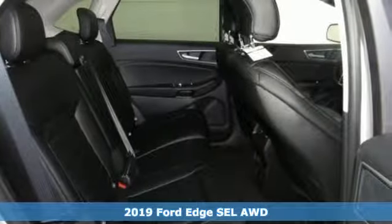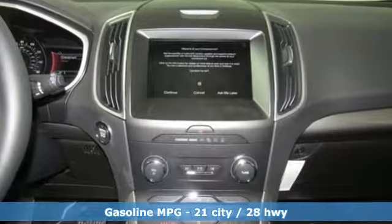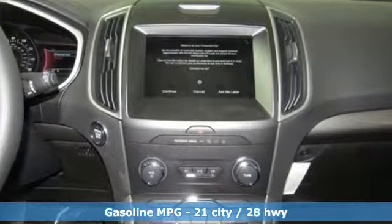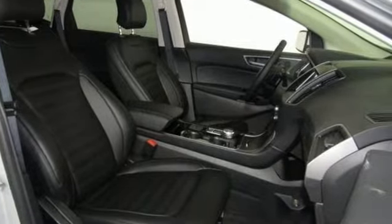It comes with all the amenities you need: streaming audio, power heated mirrors, dual zone climate control, rear parking sensors, doors and push button start proximity key, and voice activated climate controls.